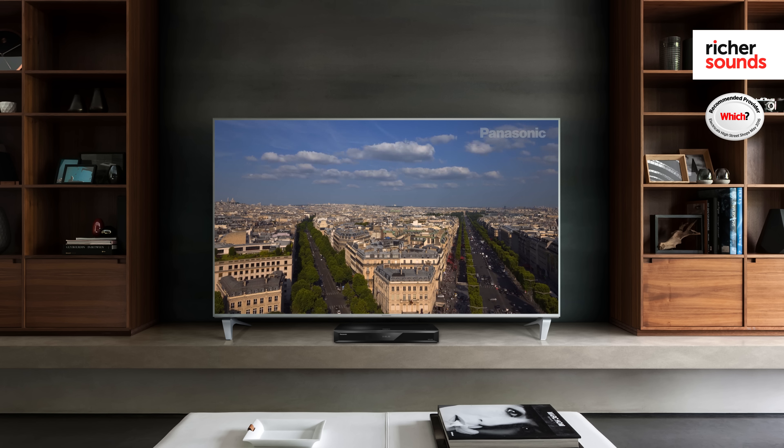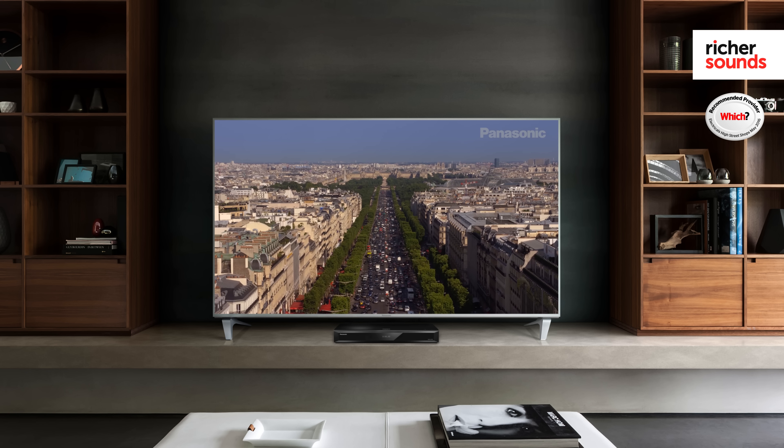In the DMP-UB700, Panasonic have shown that their product of the year award for the DMP-UB900 wasn't just a fluke. They created an absolutely superb home cinema product that's affordable, a home cinema must-have that's really enjoyable to use.